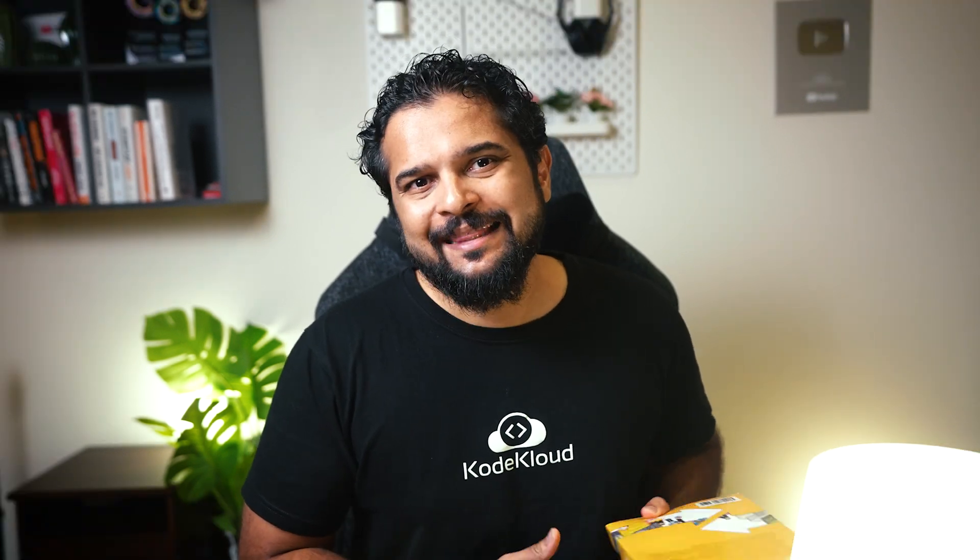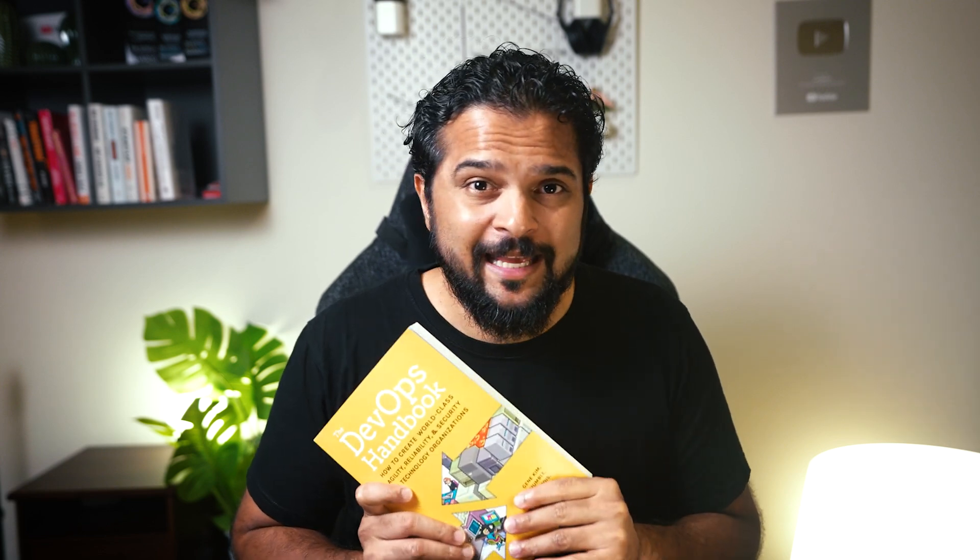Before I talk about everything this book covers, I wanted to tell you that this has been my go-to guide for years. Whenever I had to solve a tricky work challenge or wanted to brush up on my basics, I turned to the DevOps Handbook. You don't necessarily have to read it from start to finish — you can use it as a ready reckoner whenever you want.